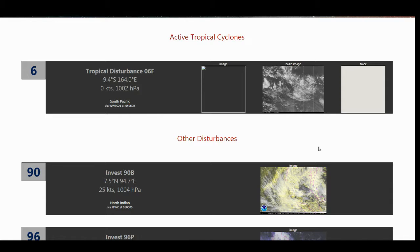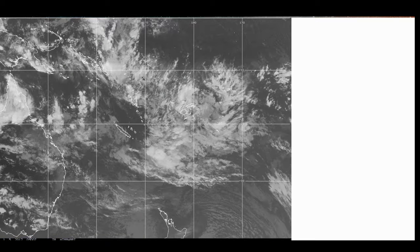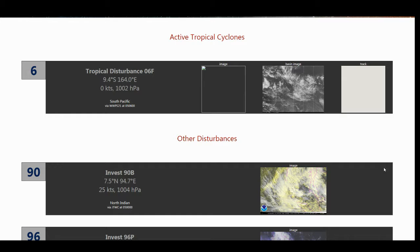We currently have Tropical Disturbance 6F active at 9.4 degrees south, 164 degrees east, which puts it right about here. It has not moved very much since yesterday, although the Fiji Meteorological Service is moving it around quite a bit. They are not able to locate the center very well. The location confidence is poor, so it's been moving around all today, but it's located somewhere in this region, and that is the only currently active tropical cyclone.